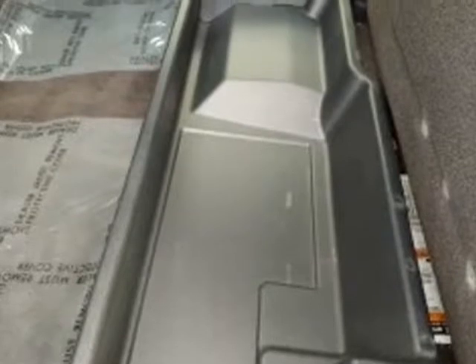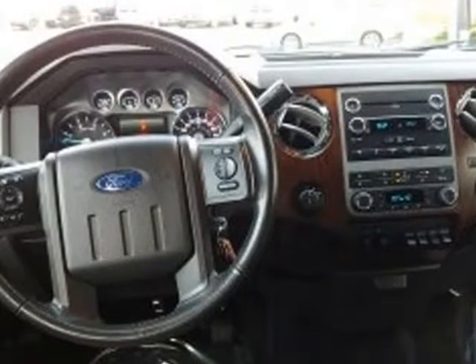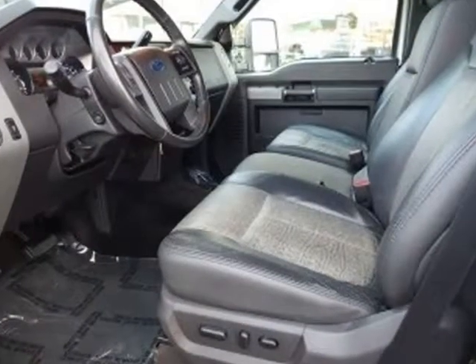Console, cruise control, electronic stability control, fog lamps, fully automatic headlights, GBWR 11,500 pounds payload package.